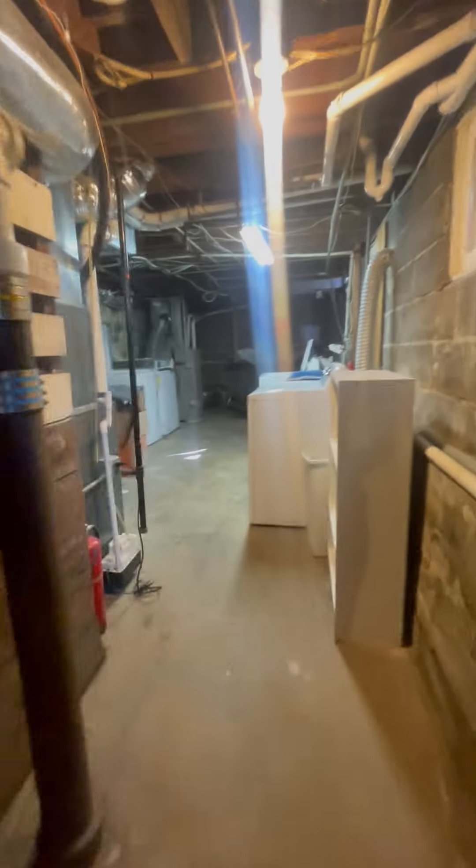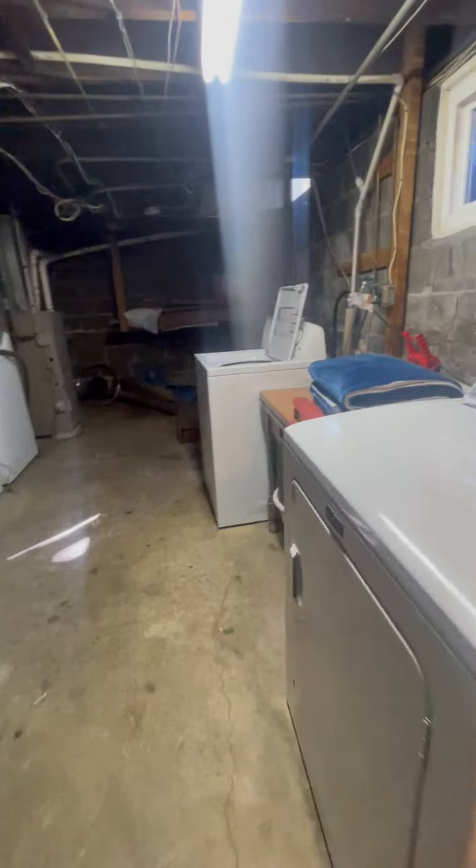We have some storage available in the basement. I'm not sure how exclusive the use is — I will have to find that out from the landlord. We do have free laundry, and we do have the furniture.